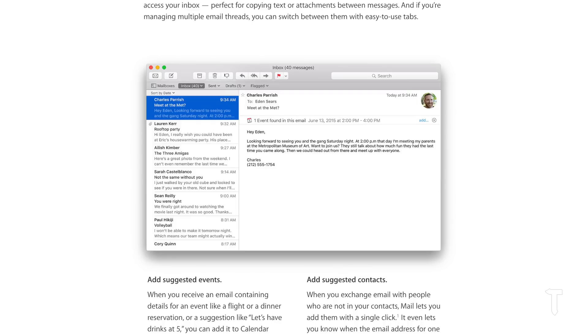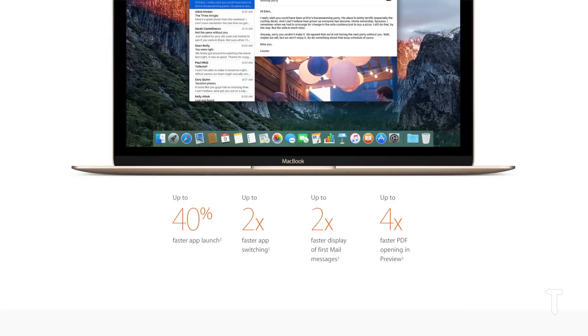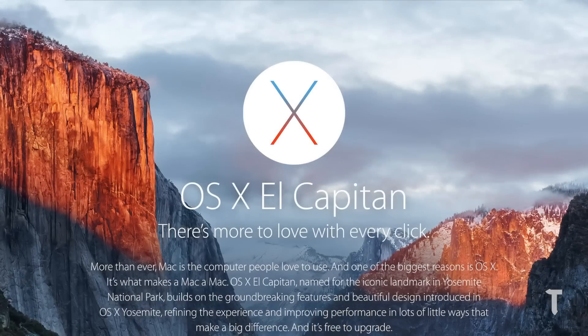Coming to the speed section — Apple claims that the new operating system opens applications 40 times faster, is two times faster at application switching, two times faster at loading mails and messages, and four times faster at loading PDF files in the Preview application.